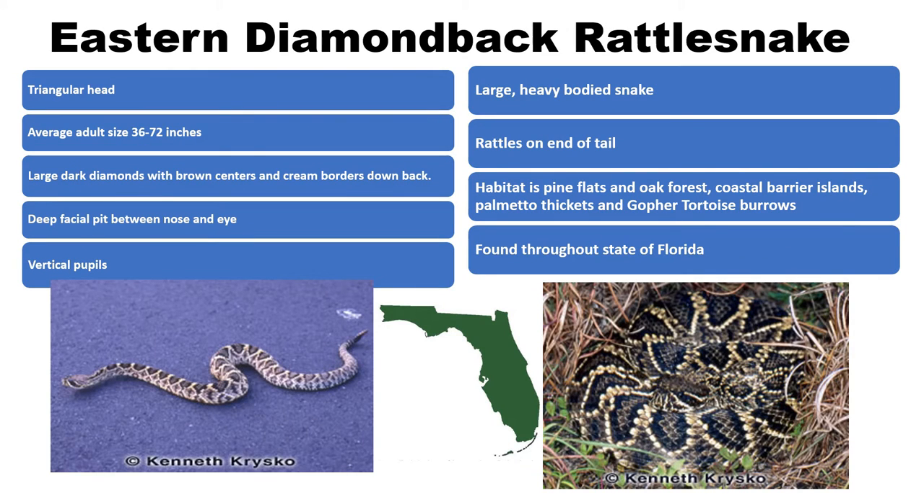The next venomous species is also the largest of Florida's venomous snakes — the eastern diamondback rattlesnake. The average adult measures three to six feet in length, but the largest on record is eight feet. It is found throughout the state of Florida in pinelands, scrubs, coastal barrier islands, and sometimes urban areas.